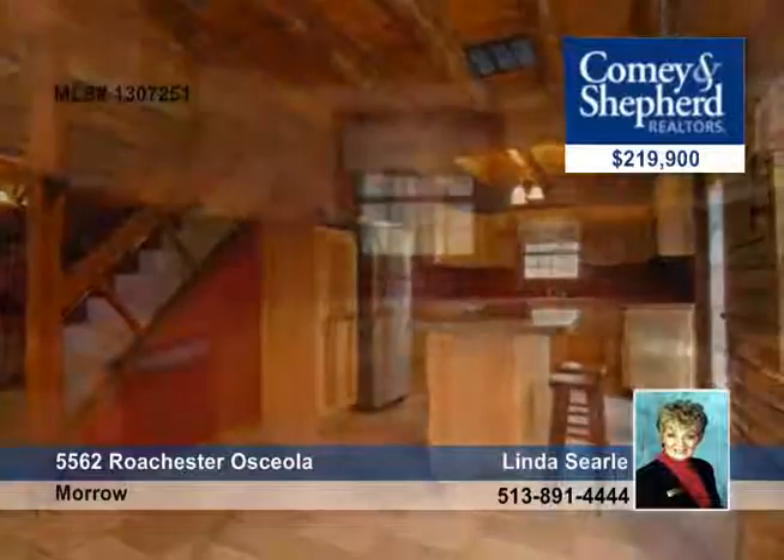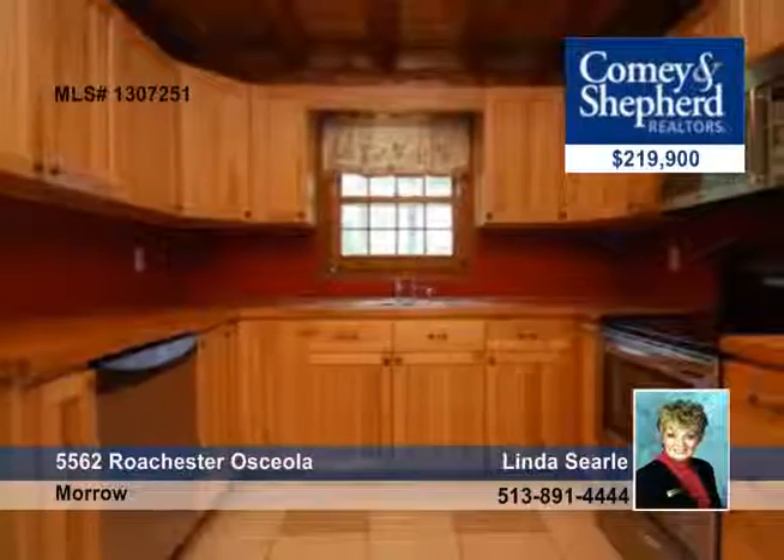There's a 38 by 48 barn with electric and two horse stalls. Add a fenced pasture with a 12 by 24 lean-to with a tack room.